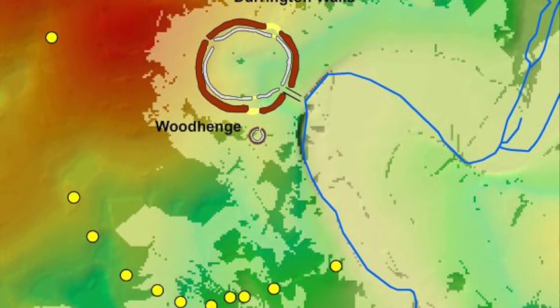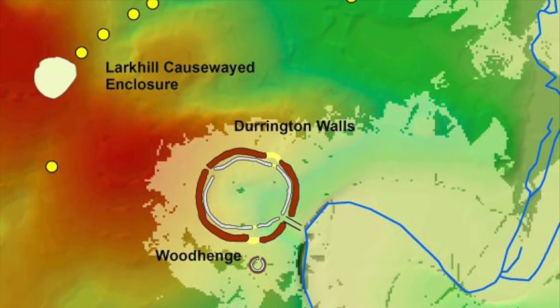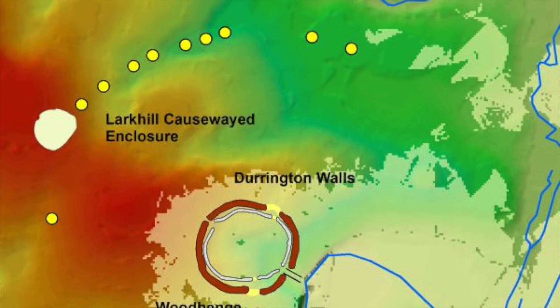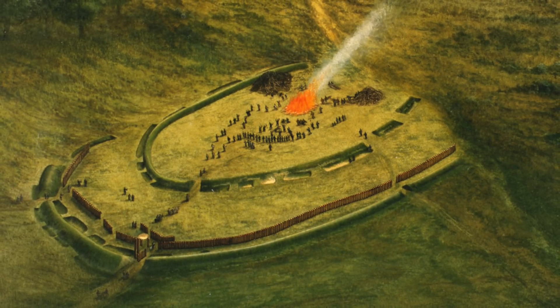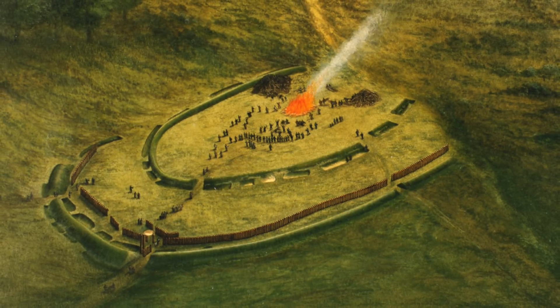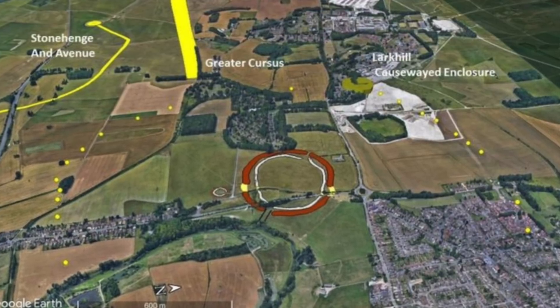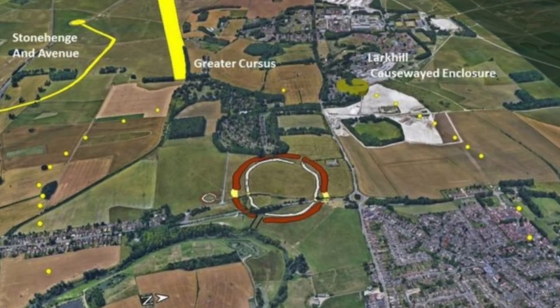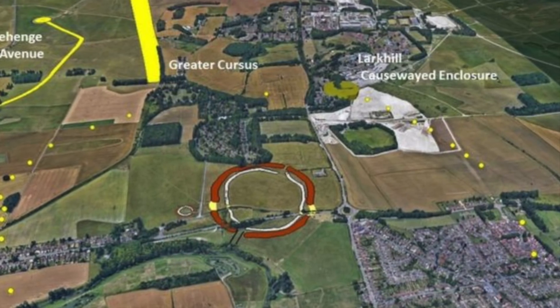This truly is an astonishing discovery, and interestingly, a large causewayed enclosure lies on the perimeter of this giant circle. There are a number of trains of thought as to what causewayed enclosures were, but they could be centres of administration for local populations. They could also be trading centres, settlements, defensive constructions, communal meeting points for feasts or rituals, or maybe even burial sites.